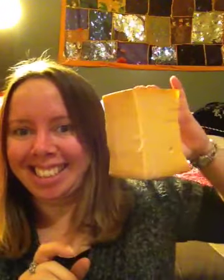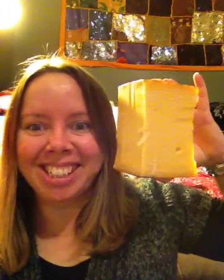Hi, I'm Wendy and I'm the Curdy Girl, and today I'd like to tell you about the Beamster Vlaskas. Let me show you this giant chunk of cheese that I've got in my hands — as big as my head! I'm very excited about this.